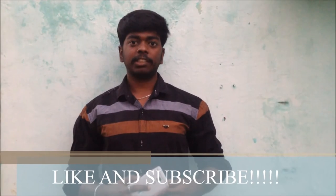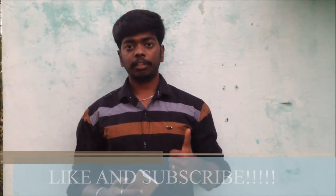Thank you guys, thanks for watching. Please like and subscribe to my channel. See you in the next video.